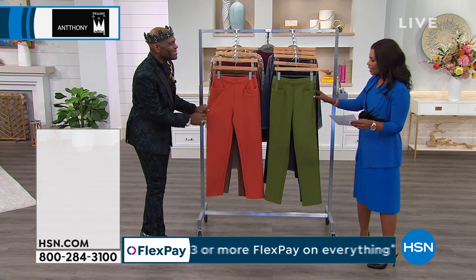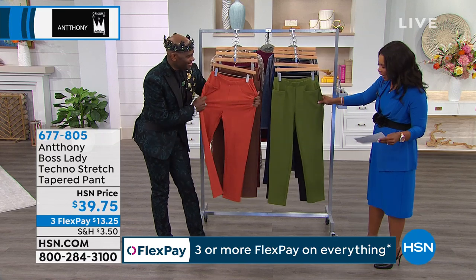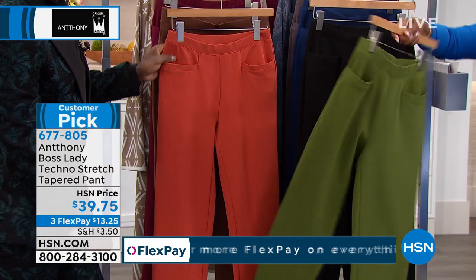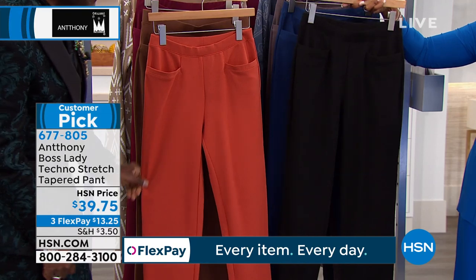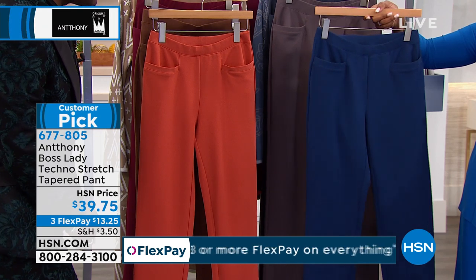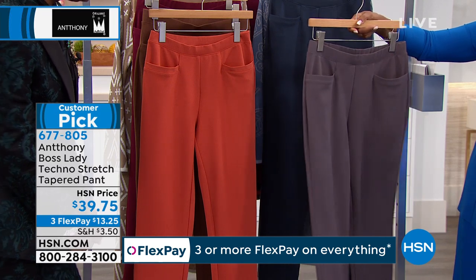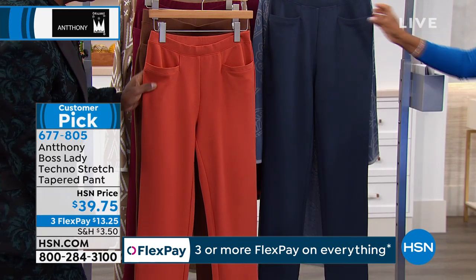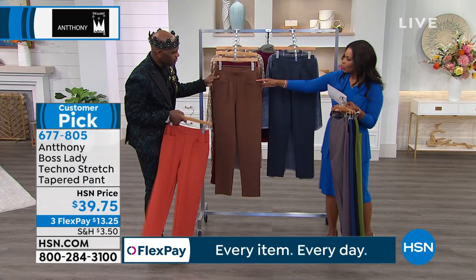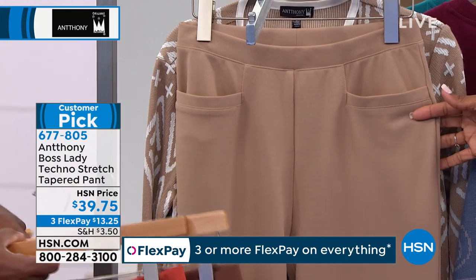Let's talk about some pants you're going to wear all the time. These are called your Boss Lady Techno Stretch Tapered Pants. Let's show you the colors: this is olive — only 80 left in olive already. We have them in black, because you need a great pair of boss lady black pants. This is called Marina. We've got them in slate. Next to that, we have cayenne, dark mocha, wine, and dark taupe.